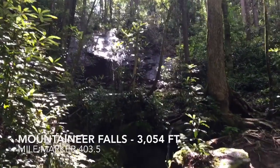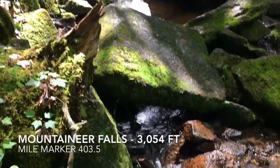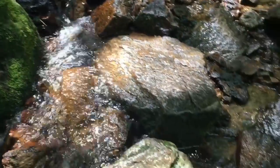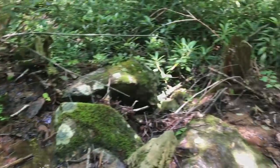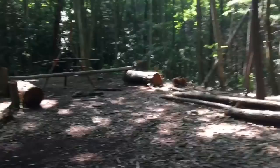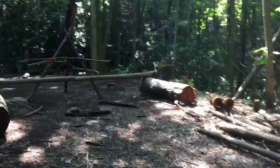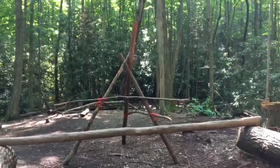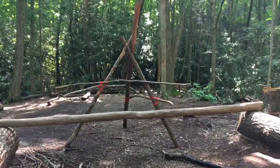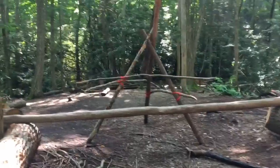I'm here at Mountaineer Falls. I just went to Mountaineer Falls shelter — this is the tent site. I'm kind of confused on what this structure is. It kind of looks like it was supposed to be a teepee or something, but now it just looks like something I'd seen in the Blair Witch Project.